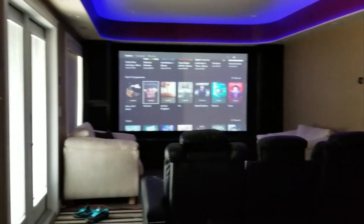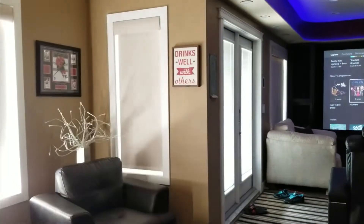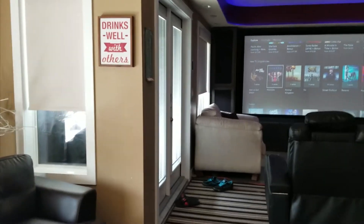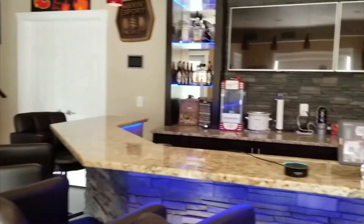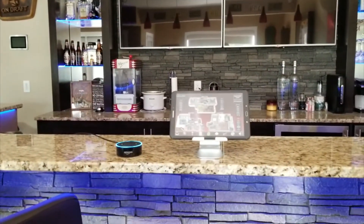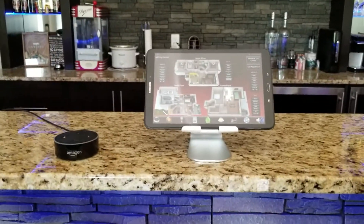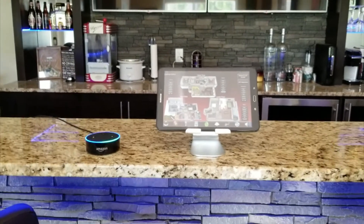We can also say 'Alexa, open the shades,' 'Alexa, turn on bar radio,' or 'Alexa, turn off bar TVs' for more individual controls.